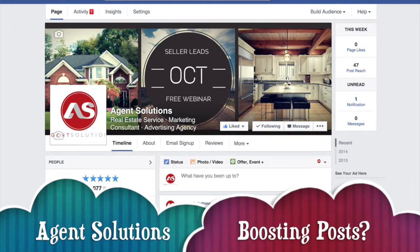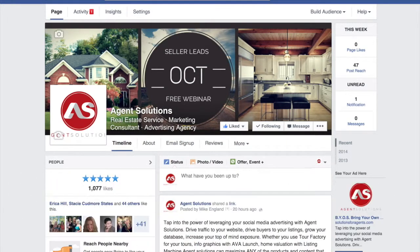This is Mike England with Agent Solutions. Today's video blog is about boosting your Facebook post, boosting your listings specifically, and what are the pros and cons of doing that.